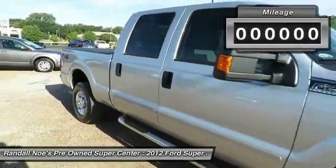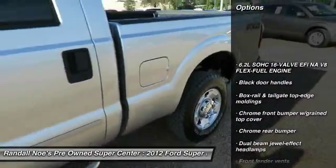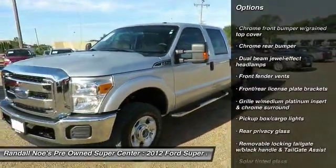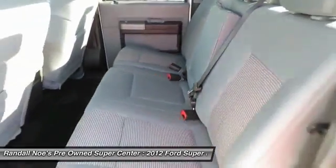This vehicle has less than 15,000 miles. Here are some of this vehicle's great options: stability control, four-wheel drive, power steering, cruise control, outside temperature gauge, dual-beam jewel effect headlamps, front stabilizer bar, airbags, chrome rear bumper, front passenger side roof ride handle.